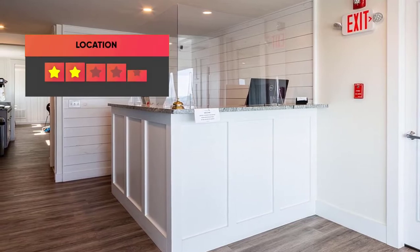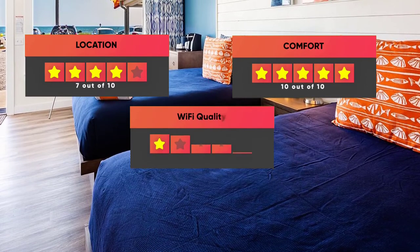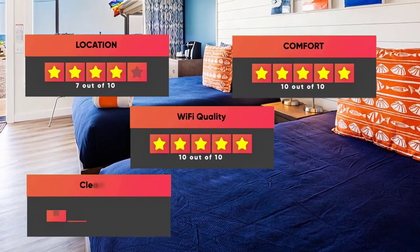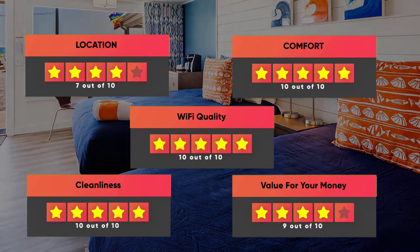Finally, here are our ratings for this hotel: Location – 7/10, Comfort – 10/10, Wi-Fi Quality – 10/10, Cleanliness – 10/10, Value for money – 9/10.